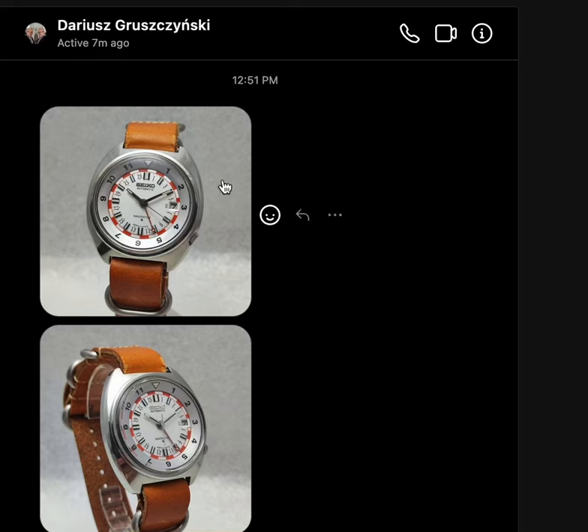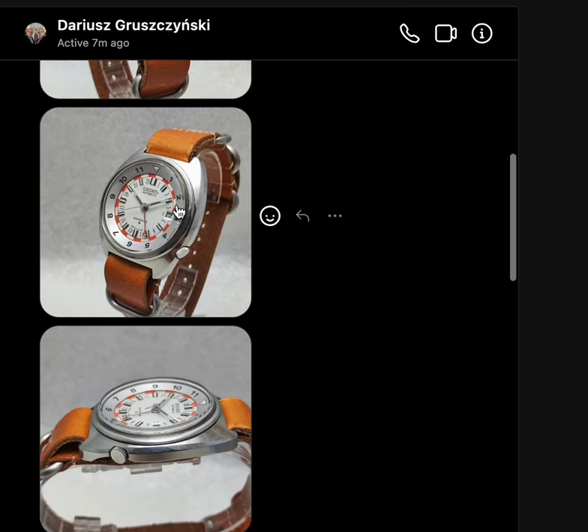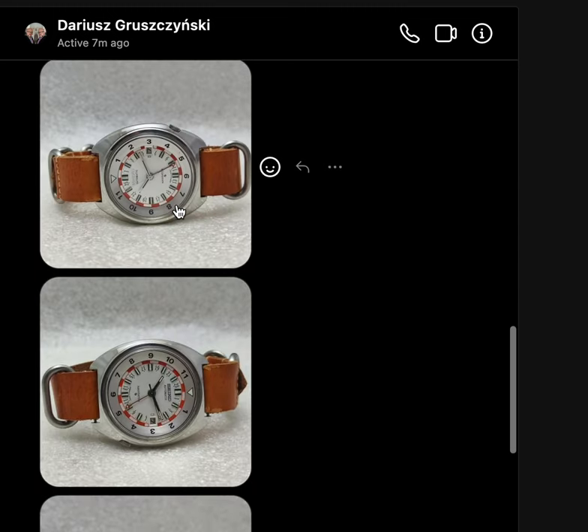Late Breaking Edition. This watch was apparently just sold two weeks ago in Italy. The person who sold it told me about it. It's in really nice condition.